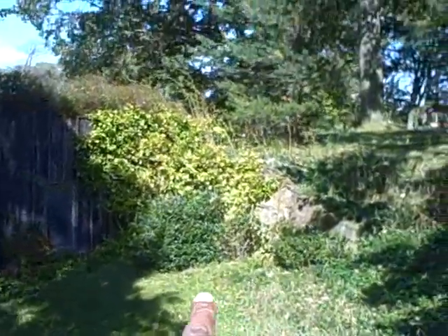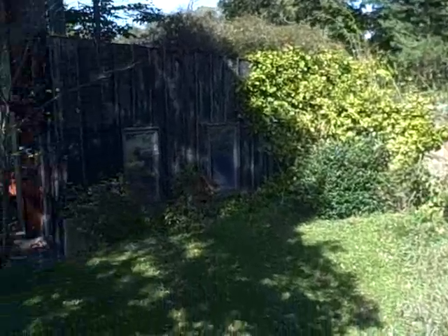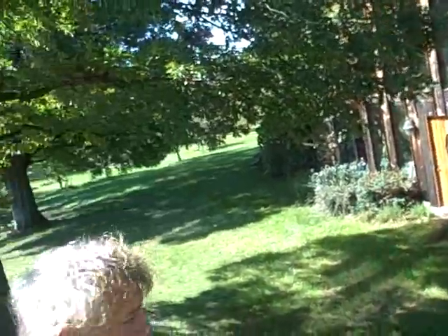And this is built in — built into the hillside. You can see these trees here are much older than the house itself. I just dug into the hillside here, put the house there, and then pushed the dirt back up over it.